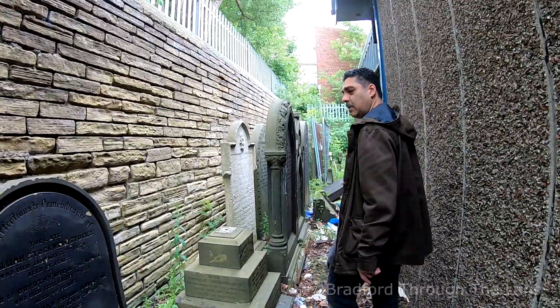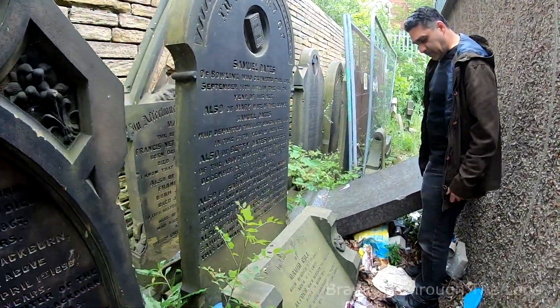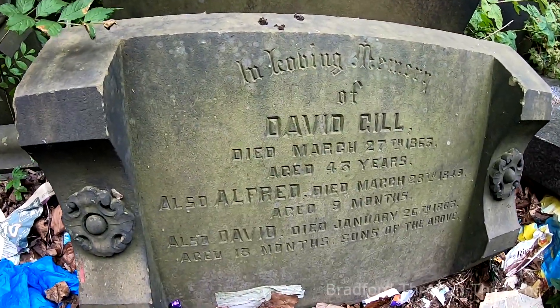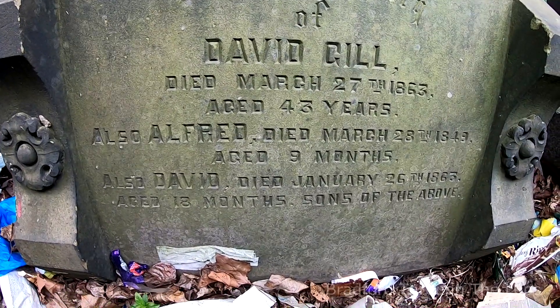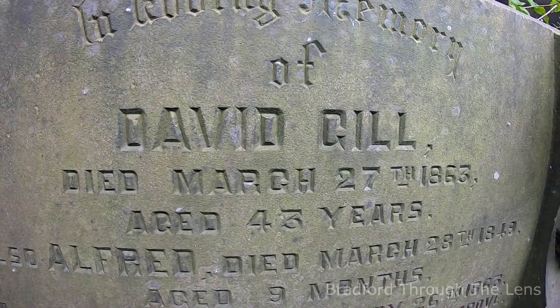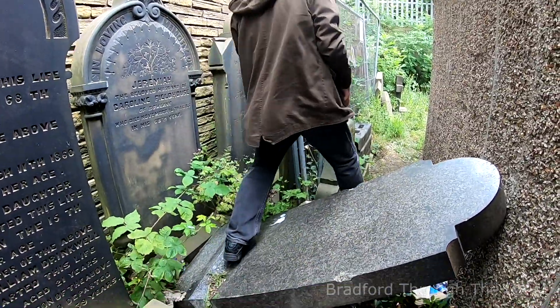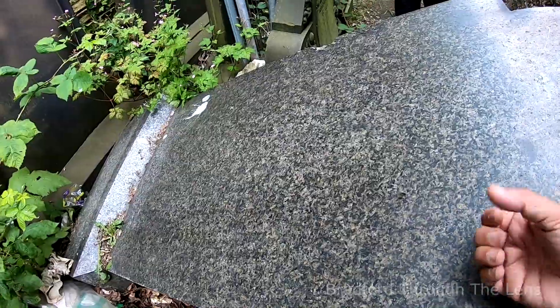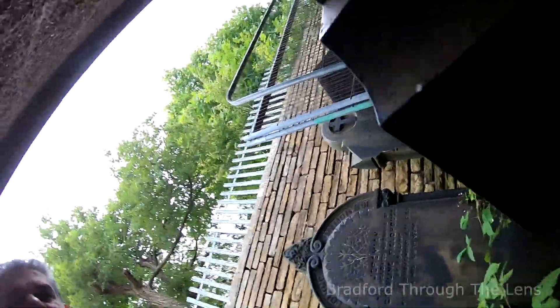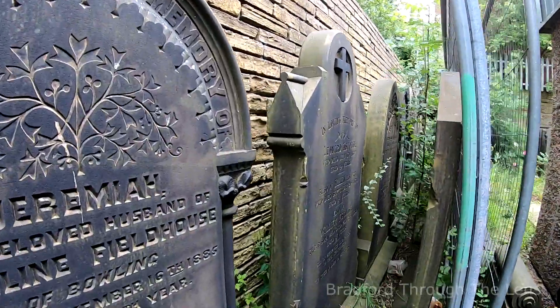This is actually the side of the church in a snicket, away from the public. David Gill, died March 27th 1849. And here's one from 1863 — 43 years old. There's pure granite here, absolutely solid. Very difficult to read, I don't know how that's turned out but I'll put it in — it adds to the realism of it all.